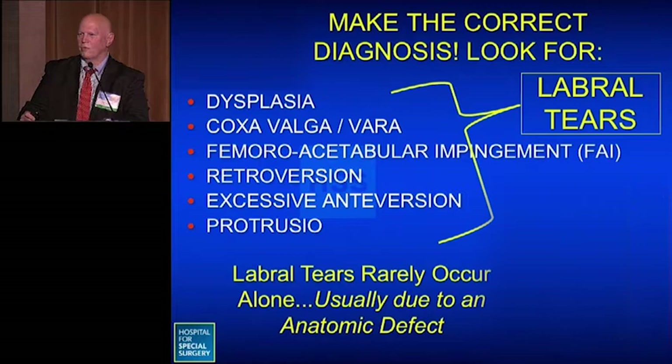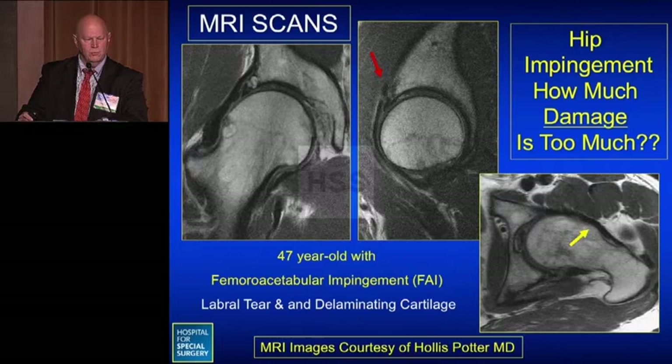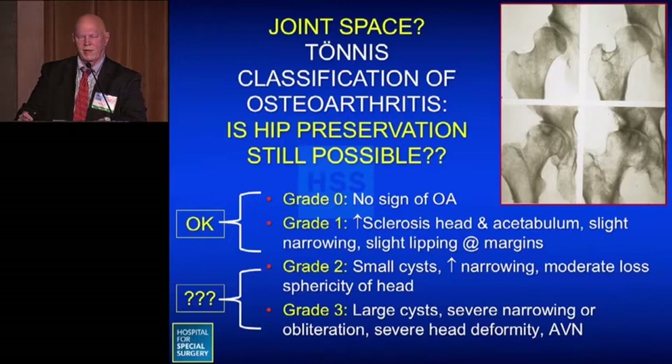If a patient is diagnosed with a labral tear, it's important to realize that labral tears rarely occur alone — they're usually due to some underlying anatomic defect. 3D CT scans can help elucidate this, showing the deformity more clearly and allowing assessment of acetabular and femoral version. MRIs are indispensable to assess the labrum and articular cartilage, helping answer how much damage is too much for hip preservation. A Tonnis classification system — grades 0 through 3 — helps guide decisions, where grade 0 or 1 may be suitable for hip preservation, but grades 2 and 3 may have too much arthritis.